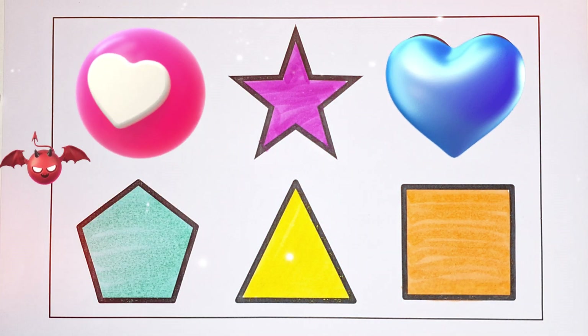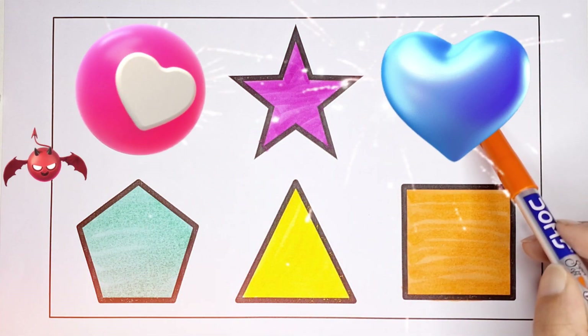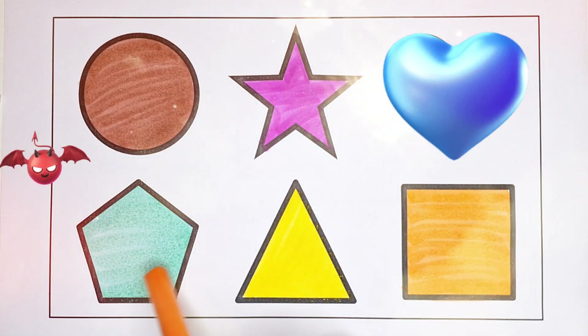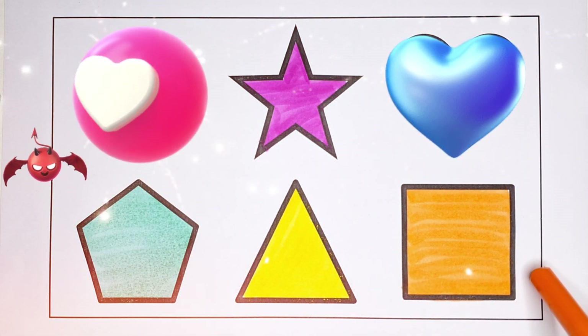Square, brown colour. Circle, pink colour. Star, sky blue colour. Heart, light green colour. Pentagon, yellow colour. Triangle, orange colour. Square, grey colour.